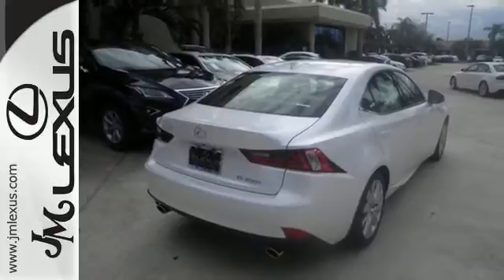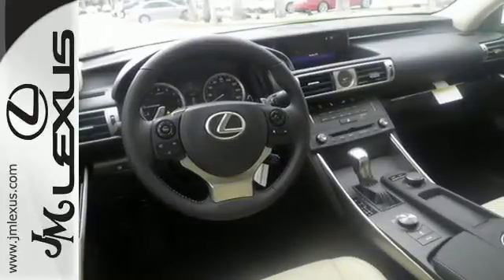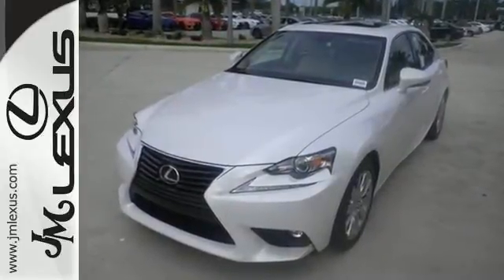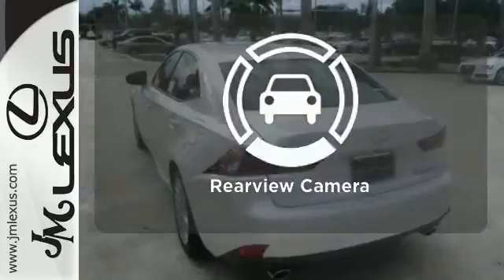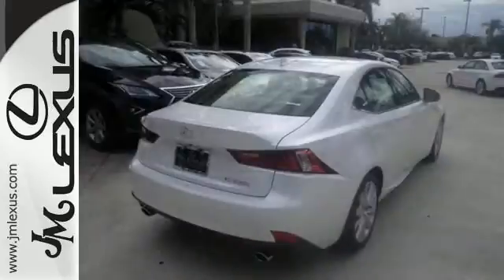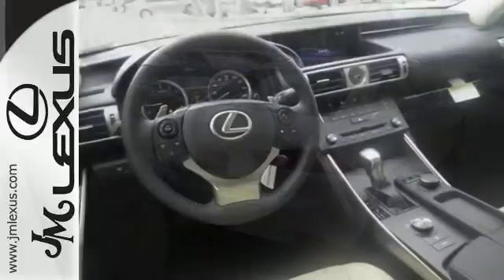Smart Stop technology and 10 standard airbags are there for your safety, and easily tailor the ride to fit the road with Drive Mode Select and Vehicle Dynamic Integrated Management with Sport Mode. Dual Zone Climate Control lets you and your passenger pick a personal temperature. See objects previously out of sight with the rear view camera. The look, the feel, and the taste of luxury you're looking for with sports car flair.